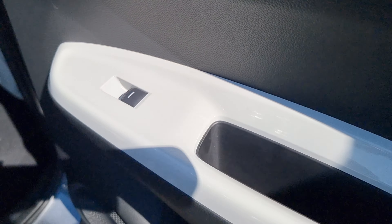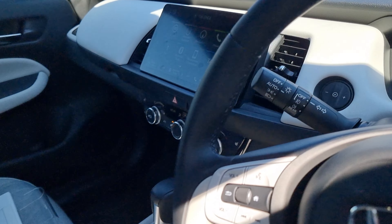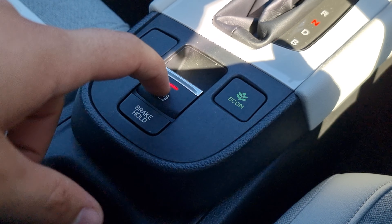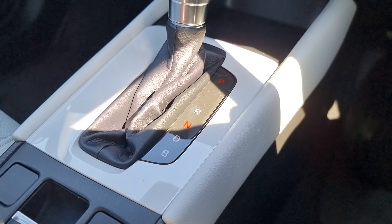Full electric windows, which are also automatic at the rear, and full keyless entry as well. It is really warm outside, so we'll move on quickly — we've got your electric handbrake with brake hold, with your Econ mode and your eCVT gearbox.